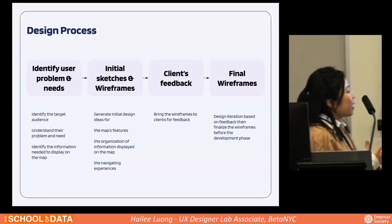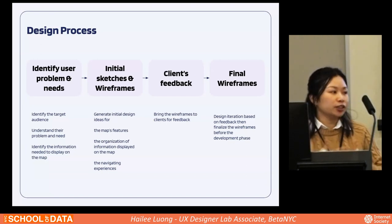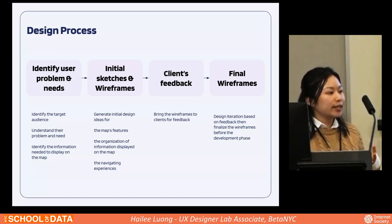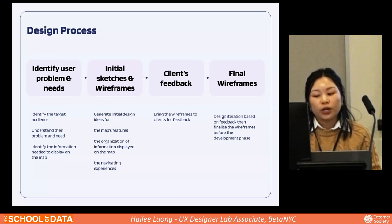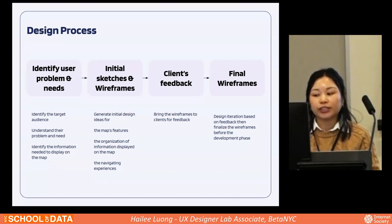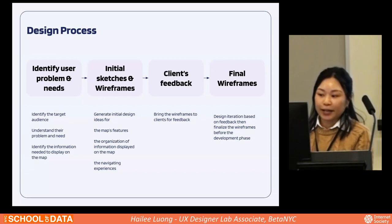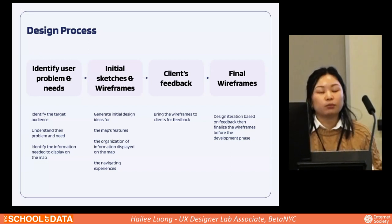What does design at the BetaNYC lab look like? I can summarize it into four main steps. First, identify the target audience — who is going to use these mapping tools, what are their problems, why do their current tools not work, and what do they need? We also identify the information needed to display on the map. After that, we sketch and wireframe to generate initial design ideas for map features and information organization and navigation. Then we bring the wireframe to our client for feedback and iterate on design before finalizing it for development. There's usually more design iteration during development, but the main design work happens before that.